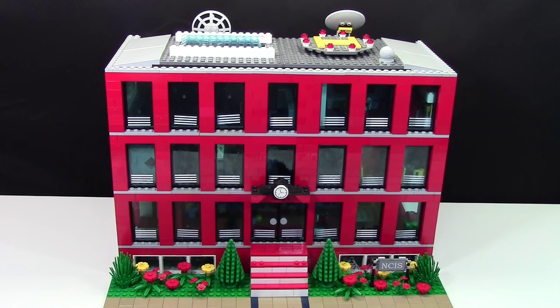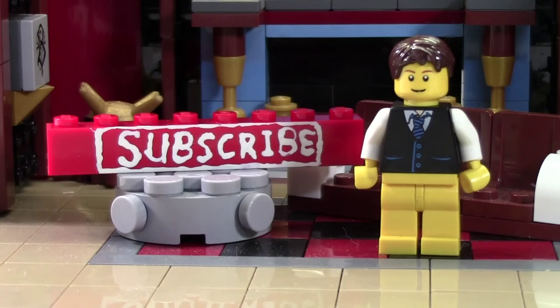Thanks so much for watching this NCIS LEGO MOC. I really hope you enjoyed it, and I hope the quality of the video wasn't too bad — either way, feel free to give it a thumbs up. Thanks so much for watching this BrickLover18 LEGO video. If you enjoyed this video and want to subscribe for all LEGO all the time, click the subscribe brick. If you want to see more of our previously uploaded LEGO YouTube videos, check the cards — there's a playlist there containing all our videos. Head on over to bricklover18.com where you'll find links to our Twitter, Instagram, and BrickLink. Don't forget to leave a like and a comment, and have a great day.